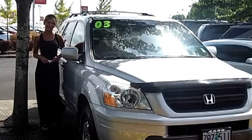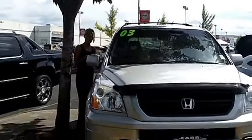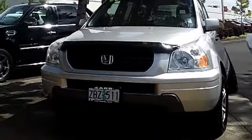Hi, this is Lacey. I'm here at Car Chevy World in Beaverton. Thanks for clicking on that link. This is your virtual tour of the 2003 Honda Pilot EXL Sport Utility.